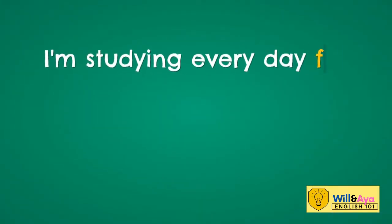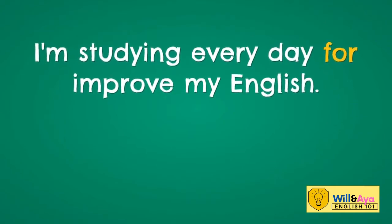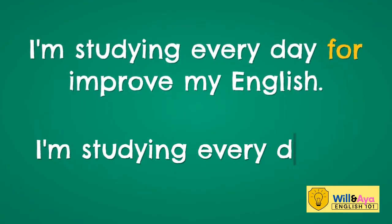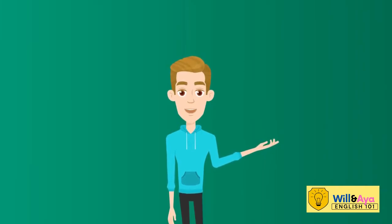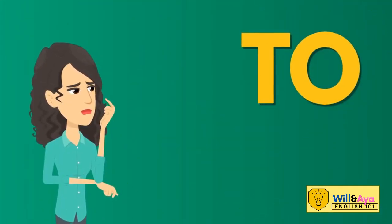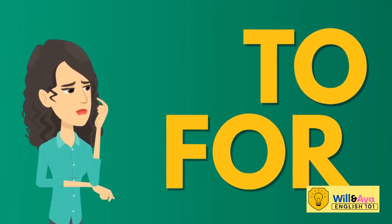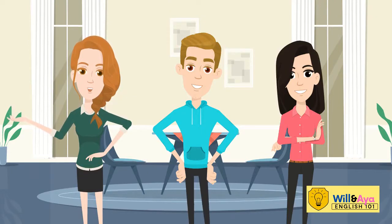I'm studying every day for improve my English — or wait, is it I'm studying every day to improve my English? Which one is correct? The prepositions 'to' and 'for' are very easy to confuse. Let's talk about some rules.